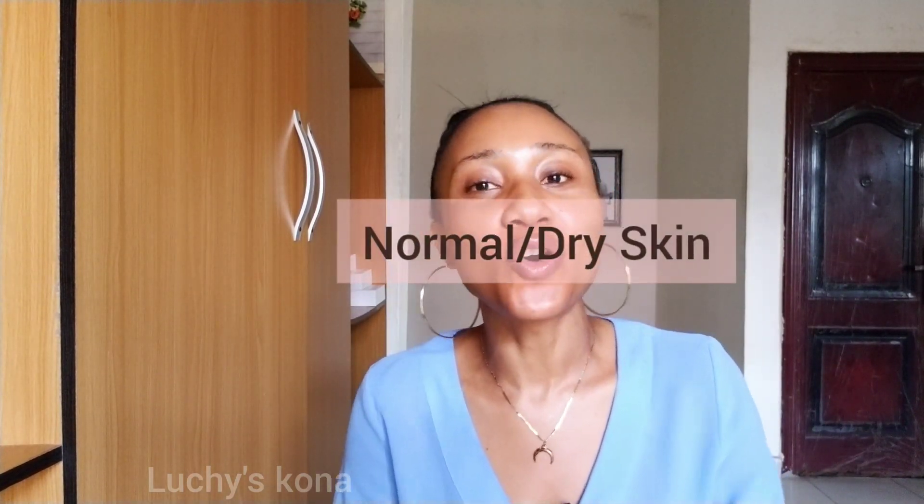Hey loves, welcome to my channel and welcome to another interesting video. I hope you are doing well. As promised, today we're looking at face care products for normal to dry dark skin. In our last video we talked about face care products for combination to oily skin, and we agreed that today will be for normal to dry dark skin people.